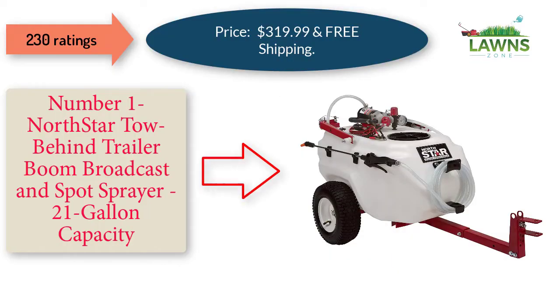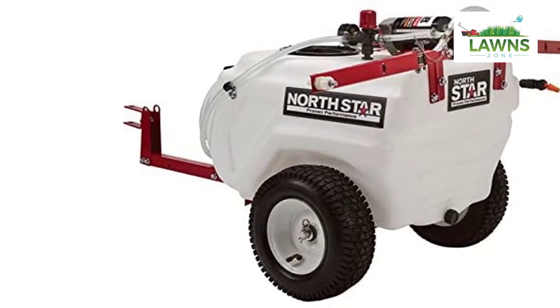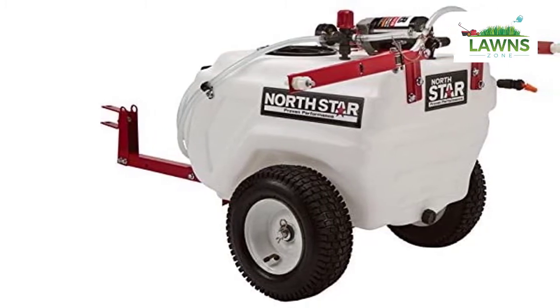Number 1: NorthStar Tow Behind Trailer Boom Broadcast and Spot Sprayer, 21 Gallon Capacity, 2.2 GPM, 12 Volt DC. Price: $319.99 with free shipping, 230 ratings.